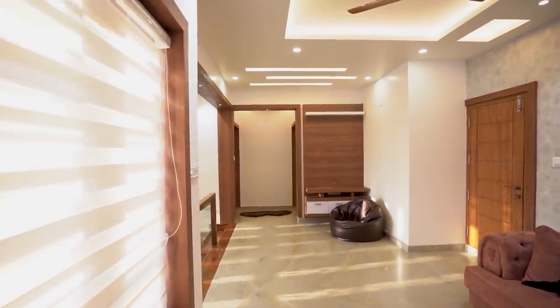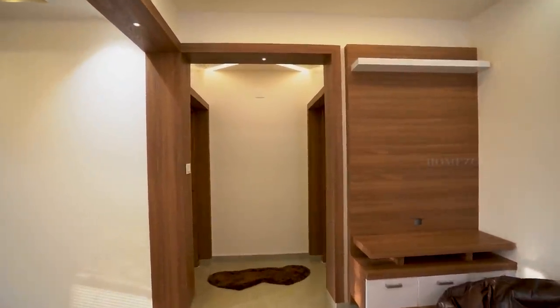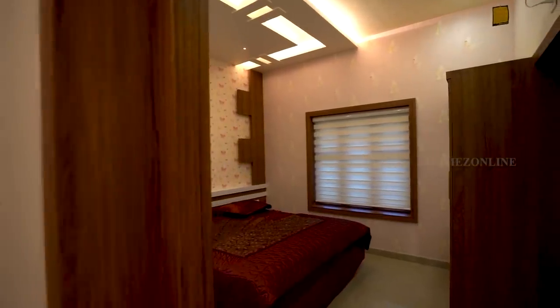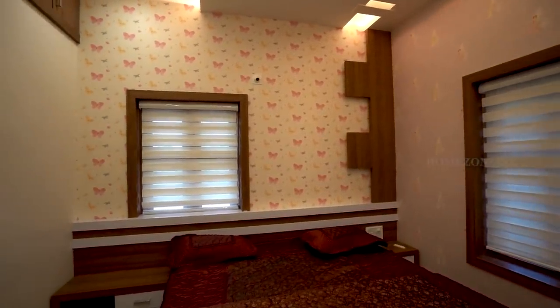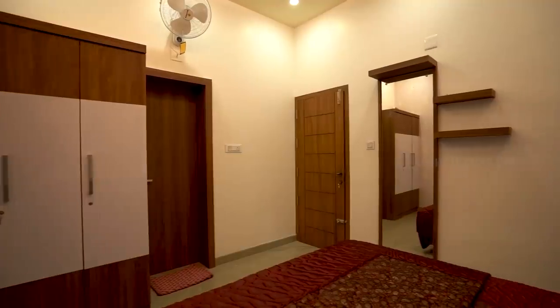Next we are checking the fourth bedroom. It is a beautifully designed bedroom, similar to the previous bedrooms.